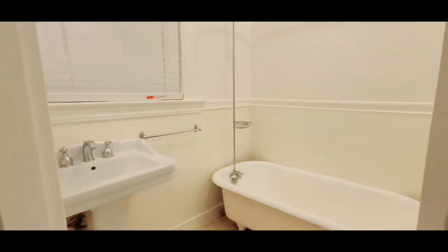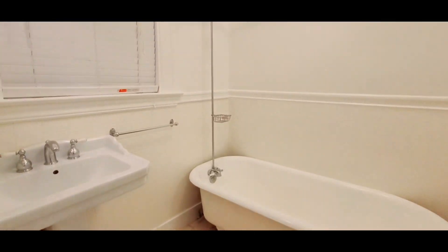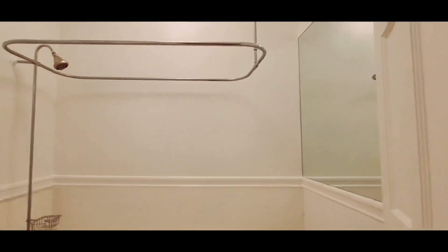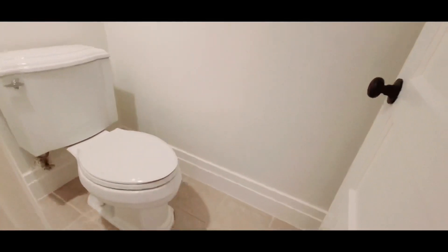Walking down just a little bit is the bathroom. This is a split bath, so the toilet is in the other room. You have a clawfoot tub-shower combination. The next room here is the toilet.